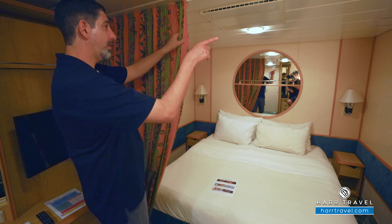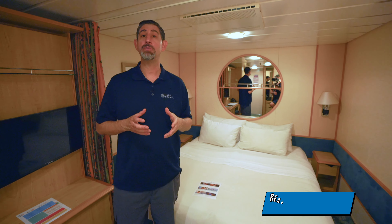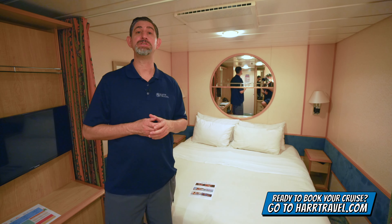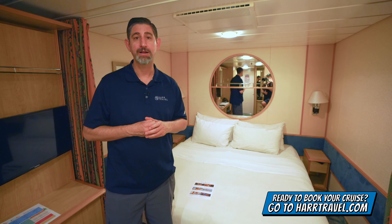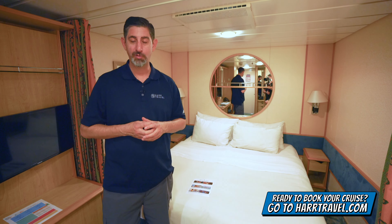I do like that they have curtains that pull all the way shut — it gives you a little bit of extra separation of space. Now when you're ready to book this room or any room or suite with Royal Caribbean, Celebrity, or Silversea, make sure you do it right on HartTravel.com. We know we can help craft your perfect cruise vacation of a lifetime at an incredible value.